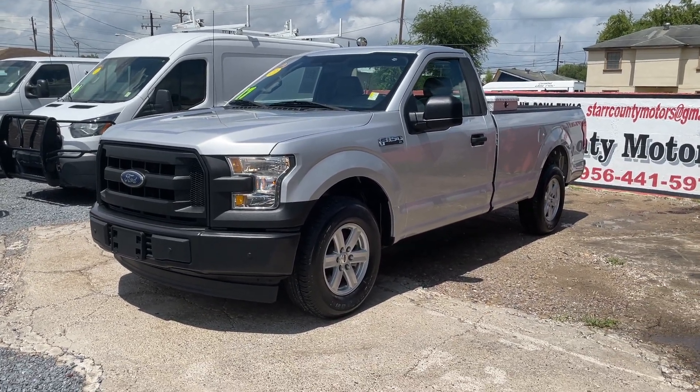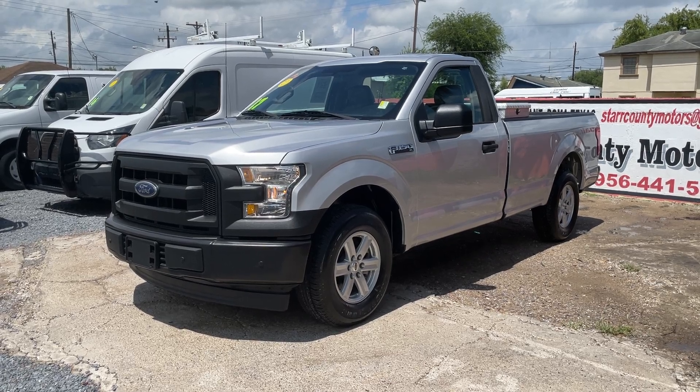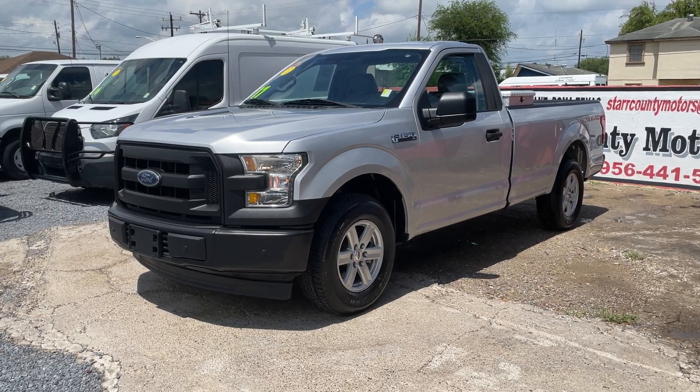Welcome back to the channel. We are bringing you this beautiful truck. This one is a 2017 regular cab. It has a 3.5 liter V6. All four tires are in great shape. Let's check out the truck.